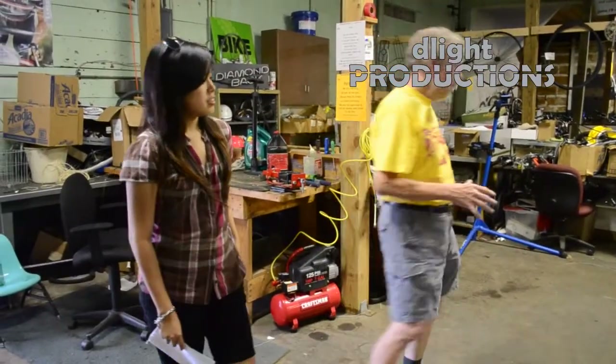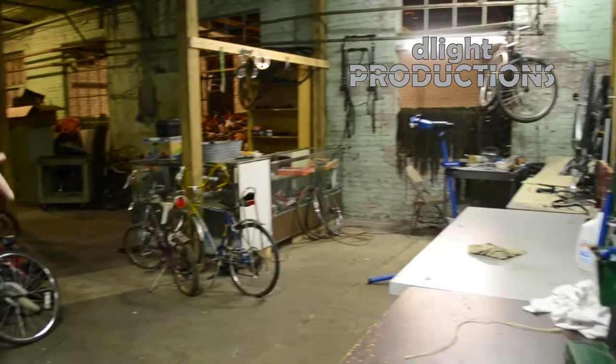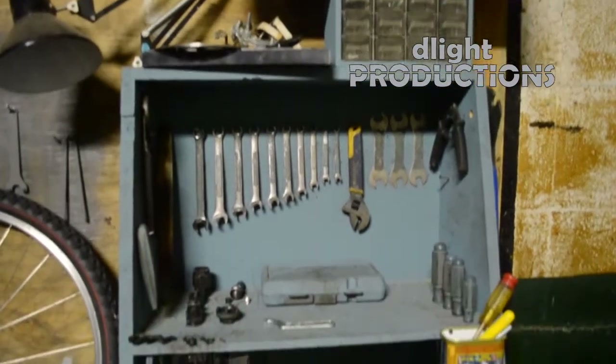This is where we work on our bikes. Up here to our left, we have tables and we have a bike stand. You'll note that these tools are painted green and those are red. This is so that we know where the tool belongs and we make sure it's put back.